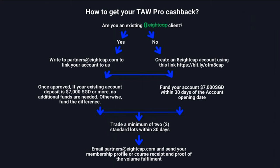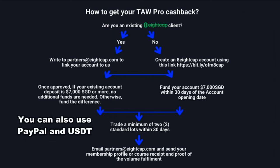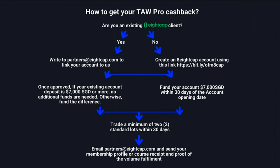If you are an existing 8cap client, you need to write to partners@acap.com to link your account to us. Tell them you want to join the course, wait for approval, then deposit $7,000 SGD into your existing account. If you already have $7,000 in the account, no additional funding is needed — just fund the difference if you don't. We recommend funding via wire transfer as this allows the funding fee to be reimbursed. You also need to trade a minimum of two lots within 30 days of funding your account.